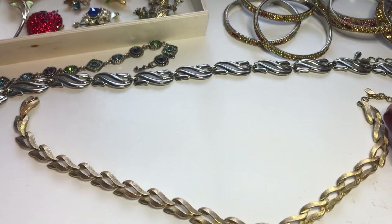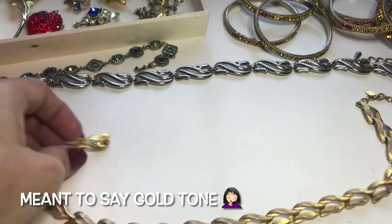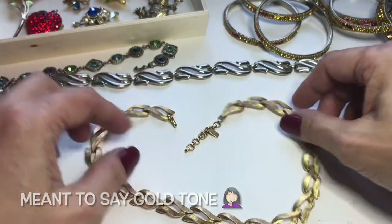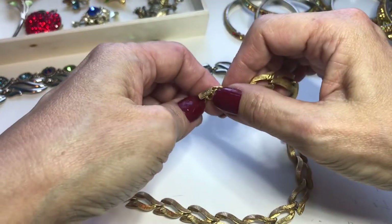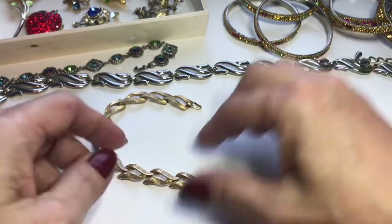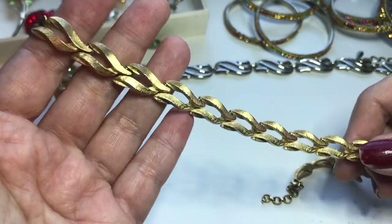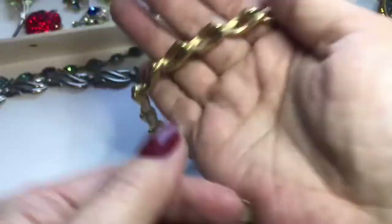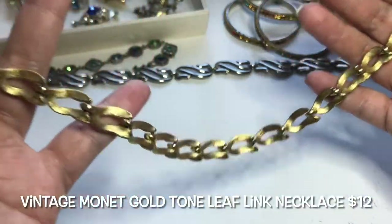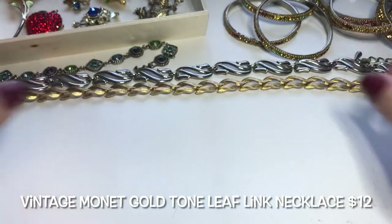Next is a brushed silver-tone piece also in a leaf design. This one also has a hook closure and an extender, and this is also Monet. Then I found a gold-tone piece with a textured surface, very substantial in weight, and in great condition — also Monet.